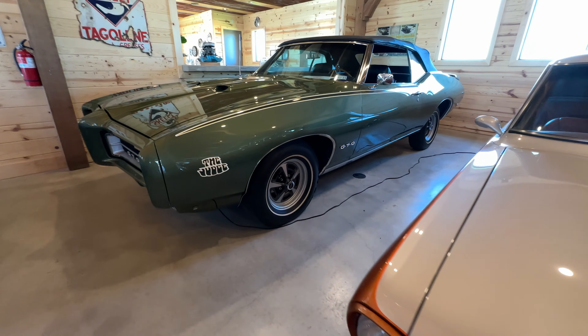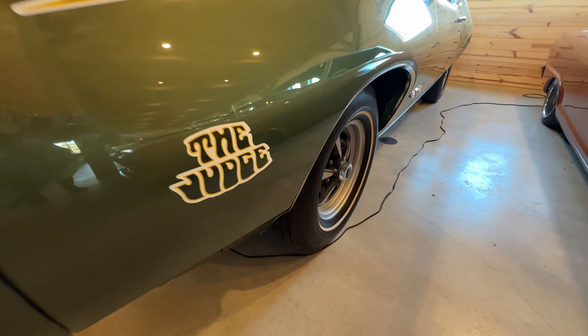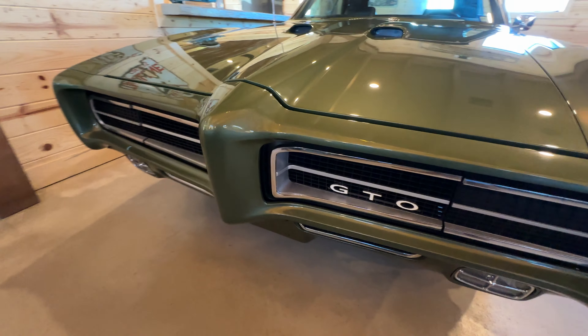It's a treasure trove where you can do more than just admire classic cars. You can buy them, you can store them or you can restore them.